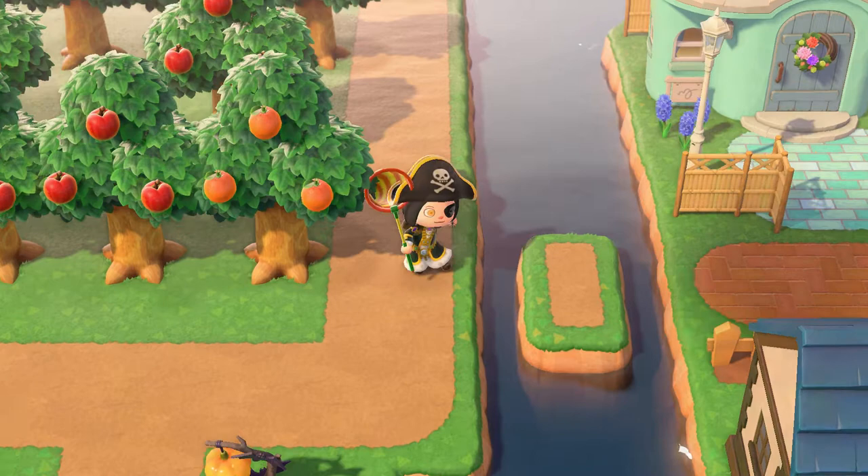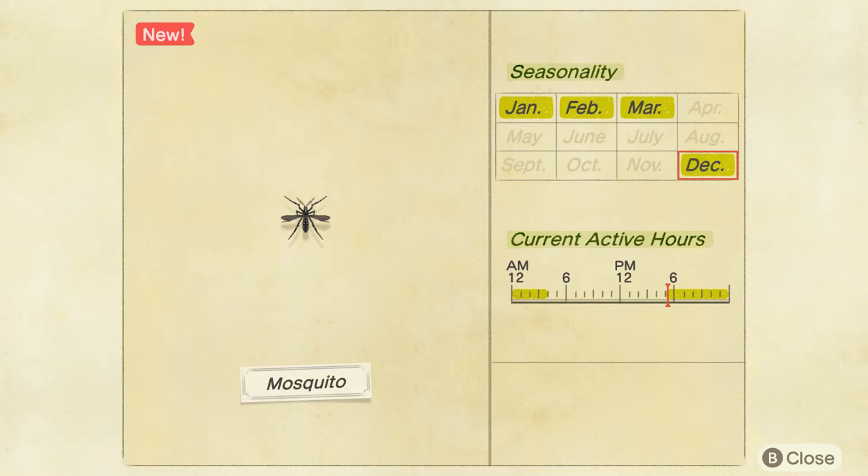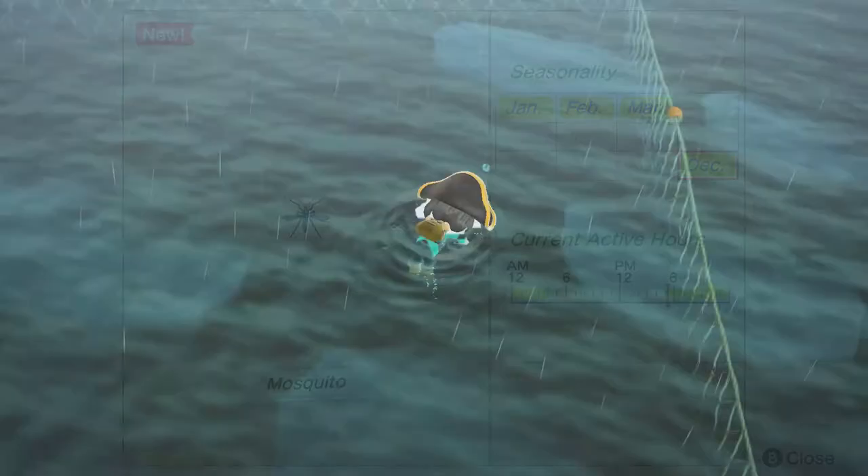Next up is the bane of my existence in the real world: Mosquitoes. Not a whole lot notable going on here. They're commonly found, they don't sell for a lot of bells. They are a little bit hard to see because of how small they are, but that's really about it.